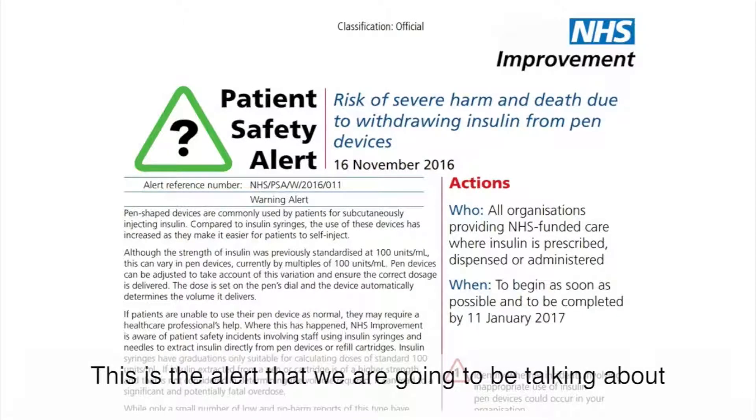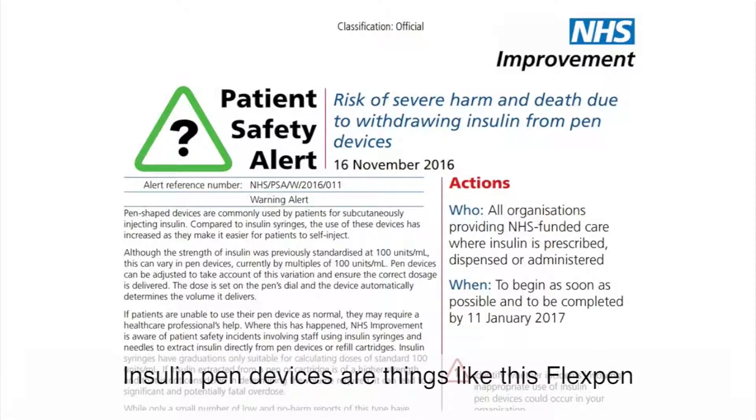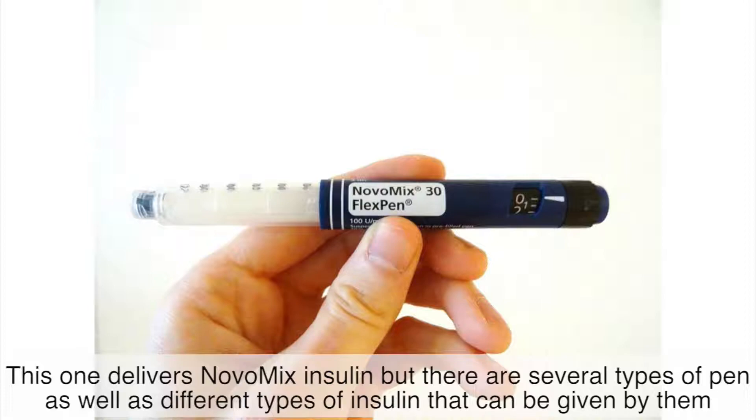So this is the alert that we're going to be talking about. As you can see it is titled 'Risk of severe harm and death due to withdrawing insulin from pen devices.' Insulin pen devices are things like this FlexPen — this one delivers NovoMix insulin — but there are several different types of pen as well as different types of insulin that can be given by them.